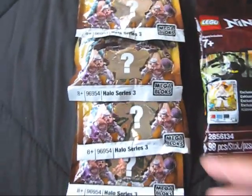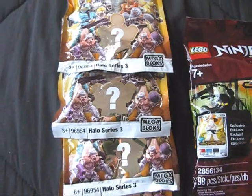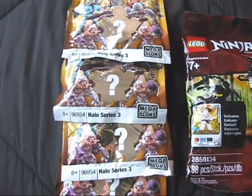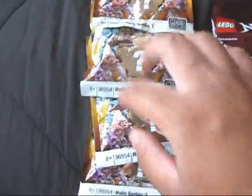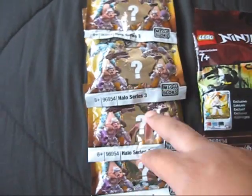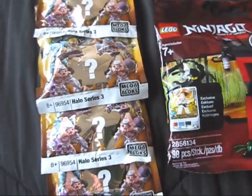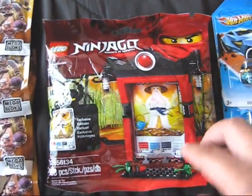I was out today on a little toy run with Uber Cool 19 and Butterball 619, hitting up our local Walmarts and Toys R Us's. I picked up these things you see here — a couple more Series 3 packs. By now you've seen our little display video that we did, just playing around with the figures and had fun with that.